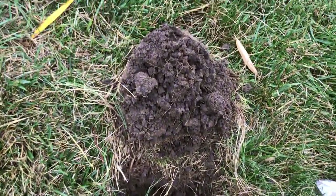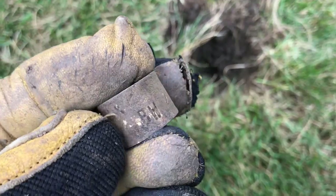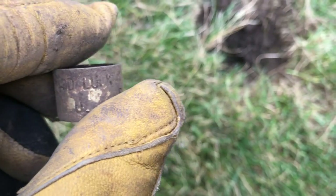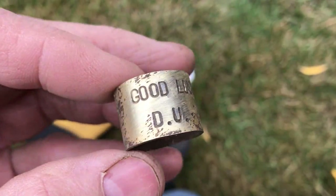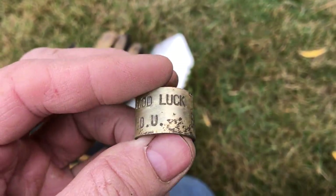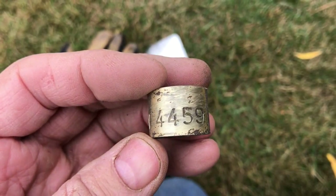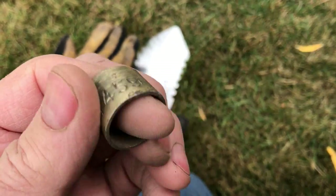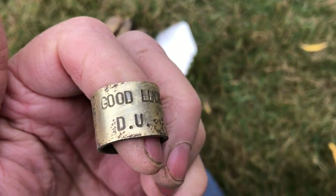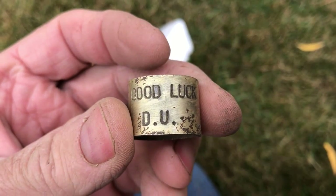Out of this hole underneath the clothesline I found a band, but it's got some writing on it so I thought I'd clean it up and see what we've got. I'm thinking this must have been at a Ducks Unlimited banquet — 'Good Luck DU' and a number BW 4459. I found that other Ducks Unlimited thing earlier, so I think this gentleman was a duck hunter. Pretty cool. On to the next beep.